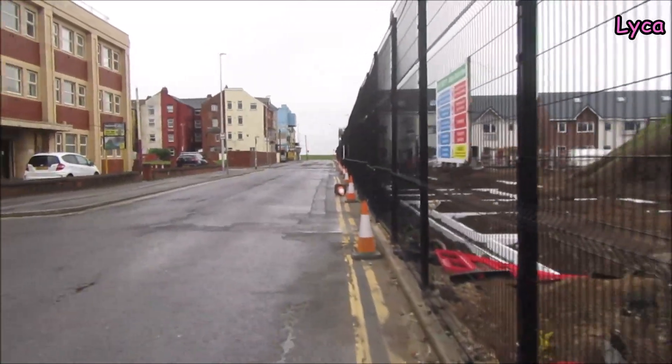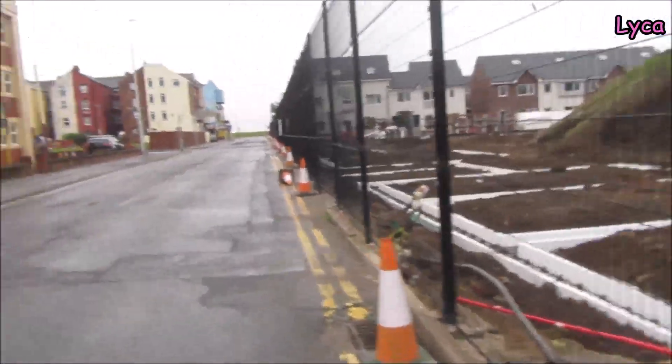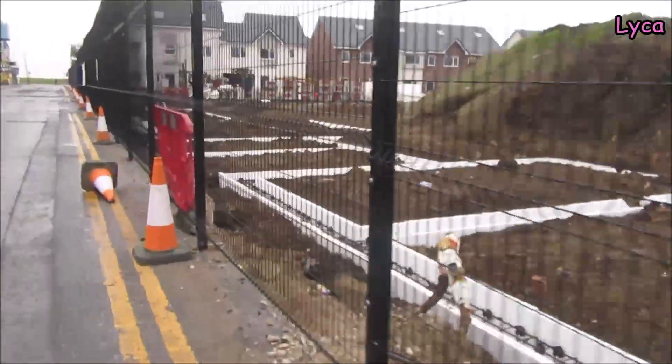Hello everybody, welcome back. It is Sunday the 23rd of June and as you can see I'm on Rigby Road. This is an update of the new Foxhall Village development.